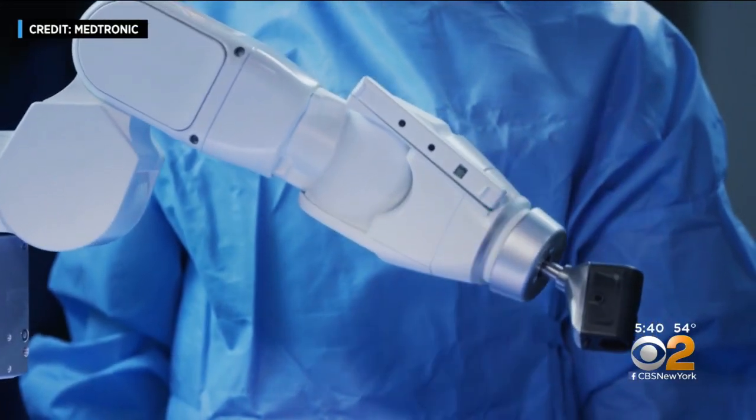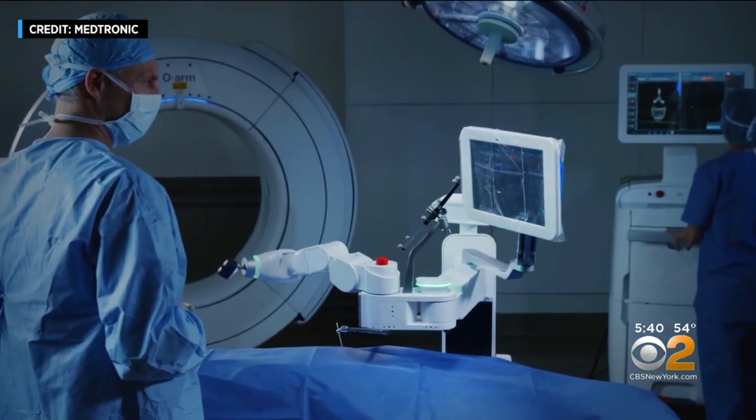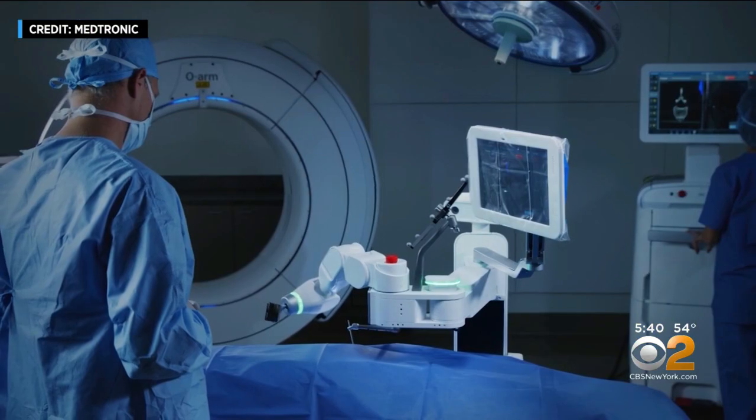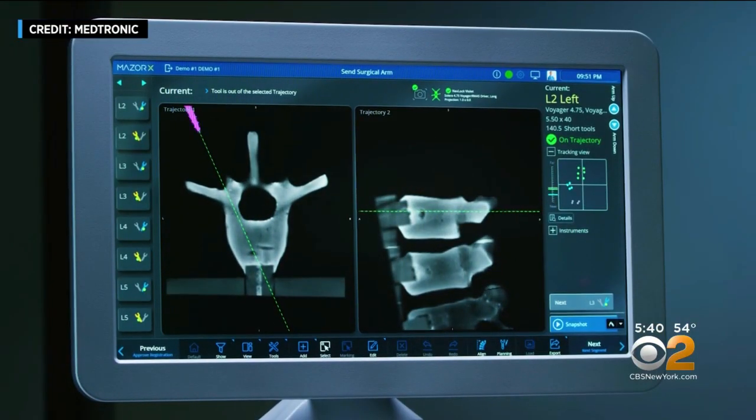Enter the Maser X robot, a third-generation spine robot that acts as a kind of high-tech GPS navigation system for the surgeon. The navigation allows very accurate verification of where you are in space based on your knowledge of anatomy. Things that are going into the bone — you can verify that it's within bone and not impinging on either nerve or artery or other structures.